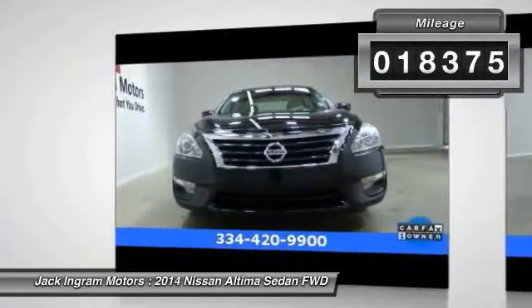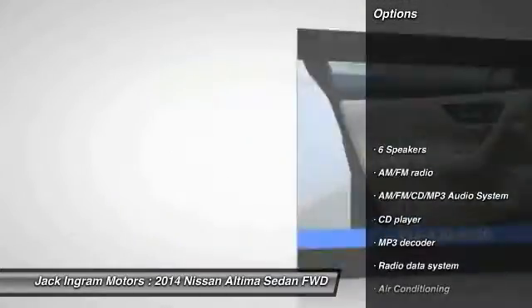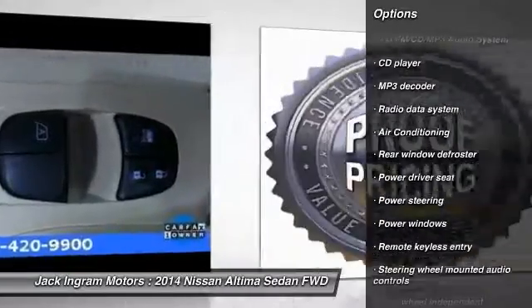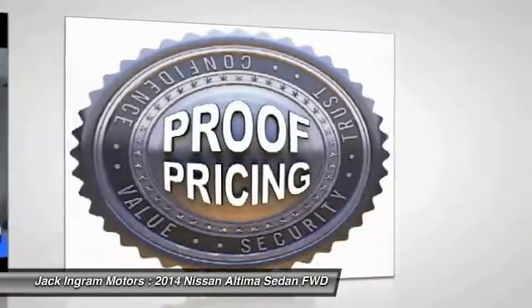Here are some of this vehicle's great options: traction control, dual airbags, power steering, air conditioning, front four-wheel disc brakes, and AM/FM stereo with CD player.